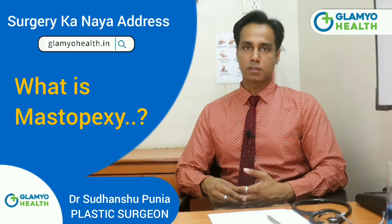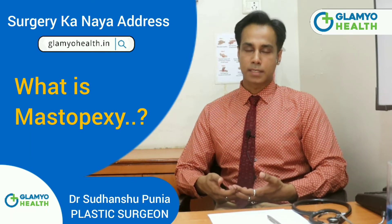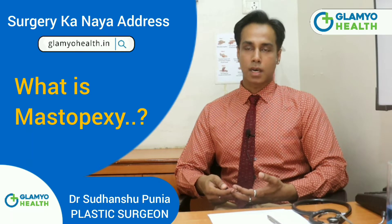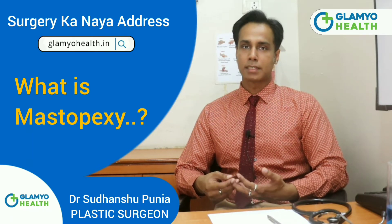Mastopexy is a safe procedure for women who have undergone some involution of the breast. This usually occurs after feeding the children and after pregnancy, once the breast deflates.